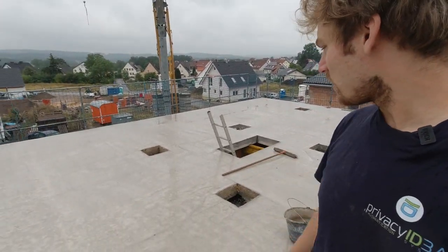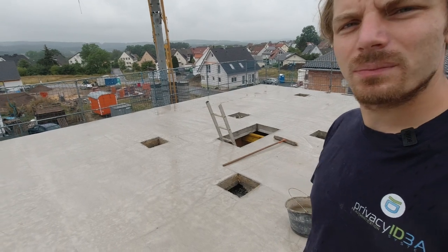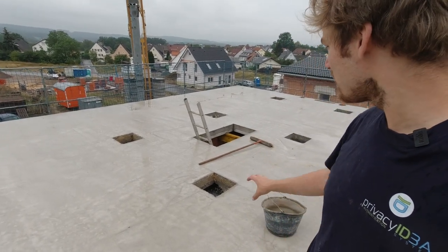All the preparatory measures have already been removed again — the formwork in the edge area, the formwork and the styrofoam inserts for the individual ceiling penetrations have been removed, along with several other tasks. You can now move around here quite comfortably.